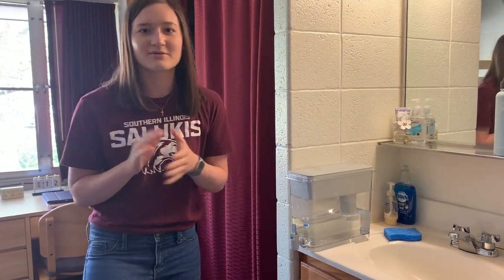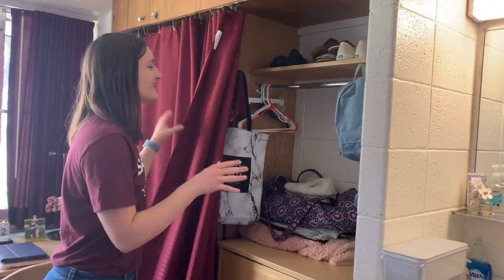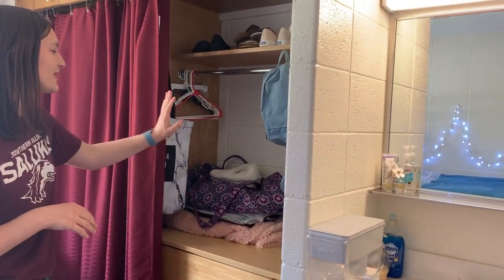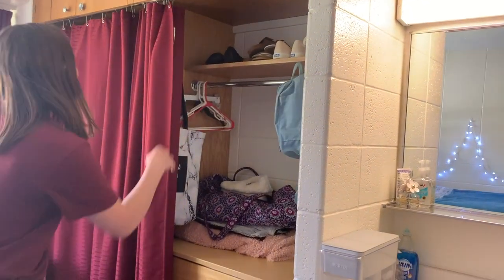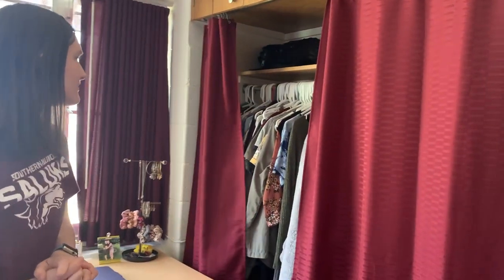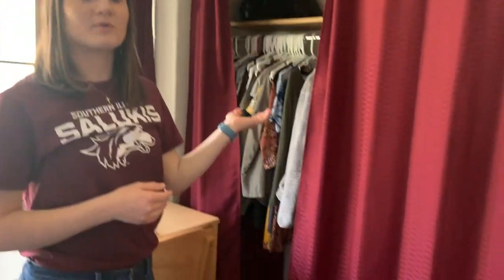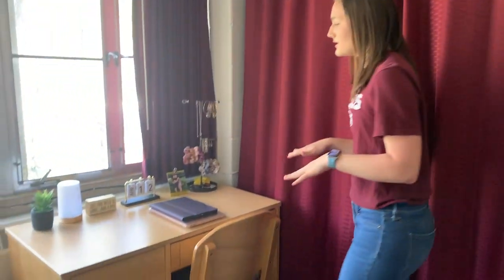This is my closet area — this part I just keep blankets, my travel duffel bag, some shoes, and my hiking bag. The other part actually has my clothes in it, so it's not very special. I brought a bunch of them home a couple weeks ago. And then this is the desk I sit at the most often.